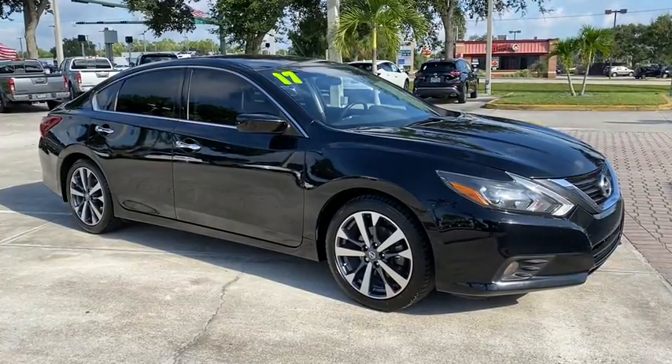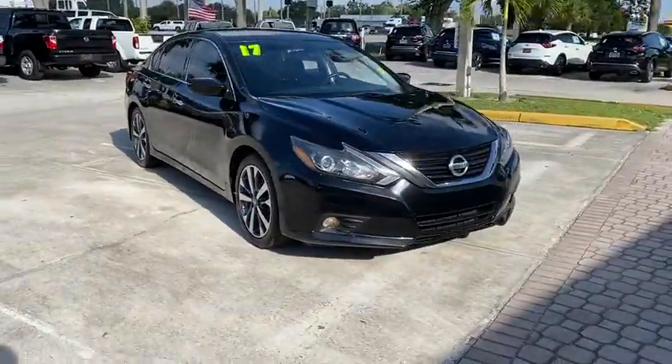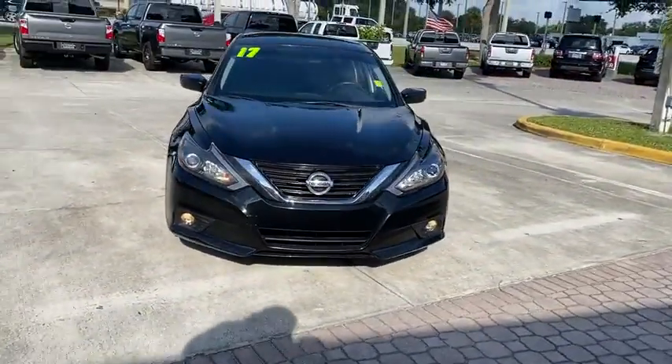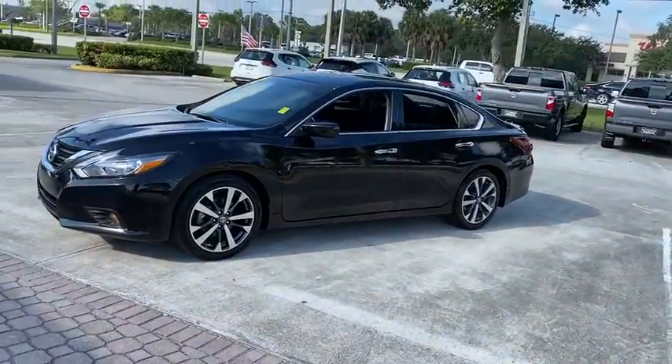Looking for the right vehicle? Check out the 2017 Nissan Altima. The Nissan Altima offers advanced features to make life easier, and most of the features come standard. Combine that with the powerful engine,